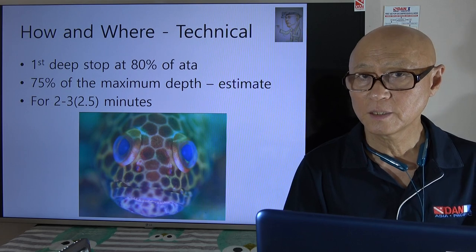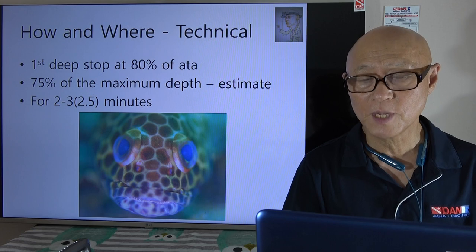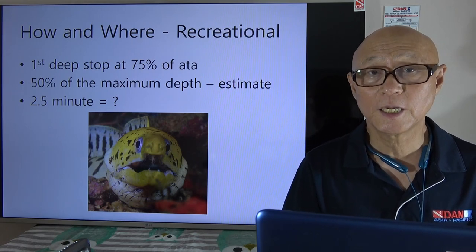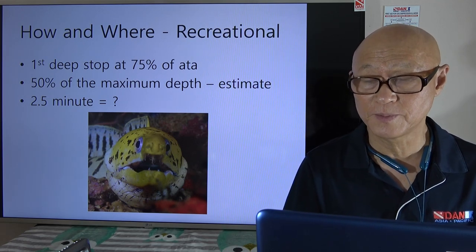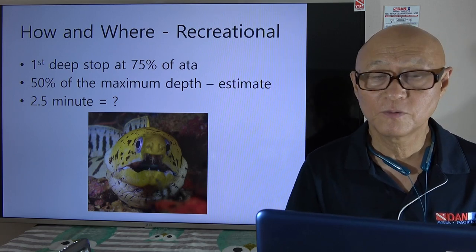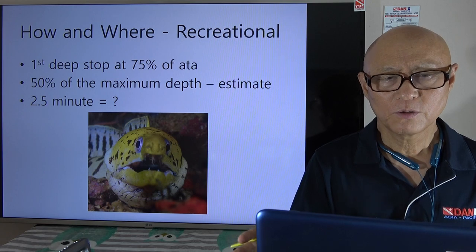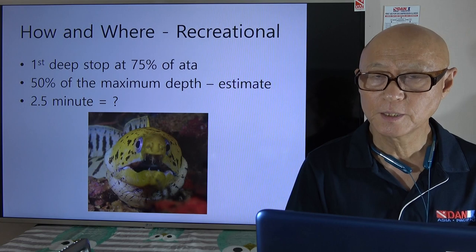How long do you stay at the deep stop? It's two to three minutes — some say 2.5 minutes. At the recreational level it's a little different: the first stop is at 75% of ATA, which is pretty close to 50% of maximum depth. But as you go deeper and deeper, there's some difference between ATA percentage and depth percentage numbers.